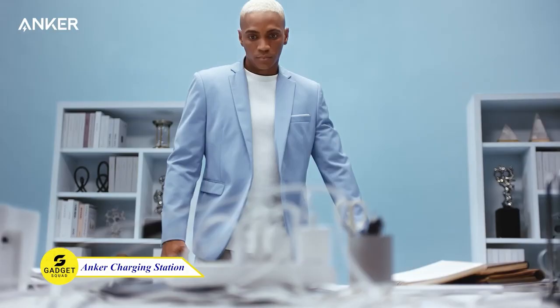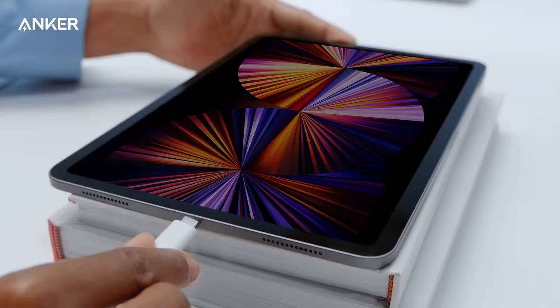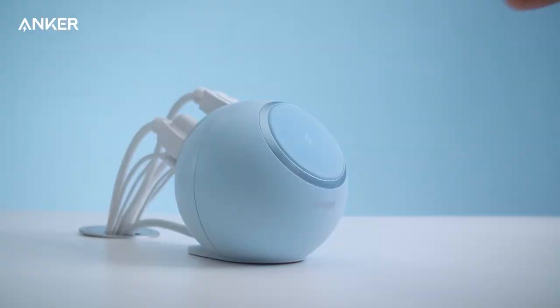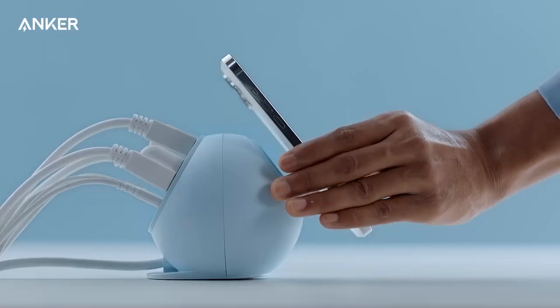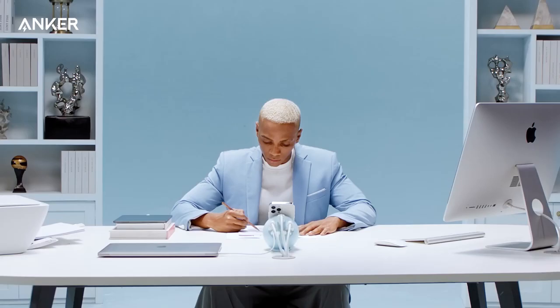Anker Magnetic Charging Station — the ultimate power hub with eight functions in one desktop powerhouse. It has 65-watt laptop charging, rapid tablet power, or a 50% iPhone 12 boost in just 30 minutes. Experience convenience and reliability with Anker. Welcome to the future of charging!